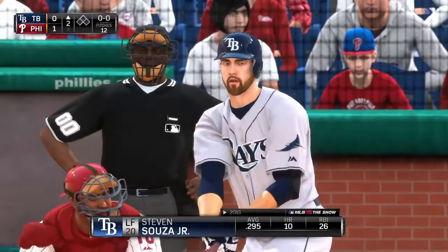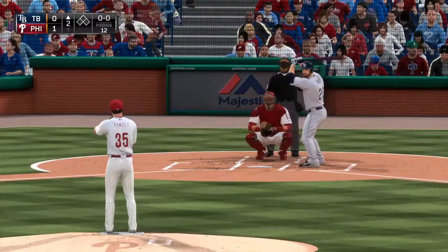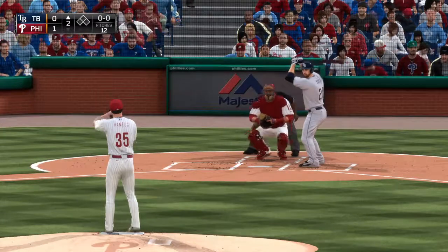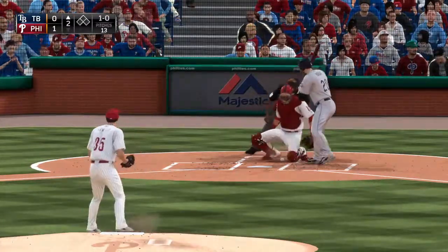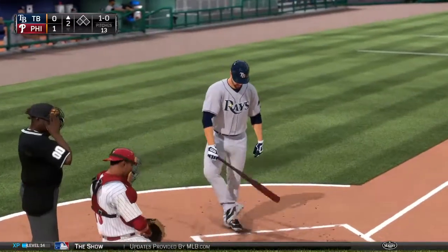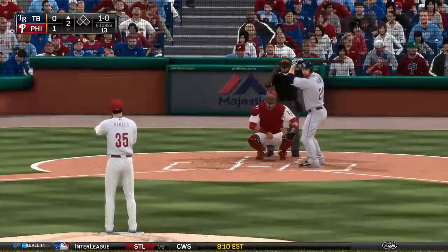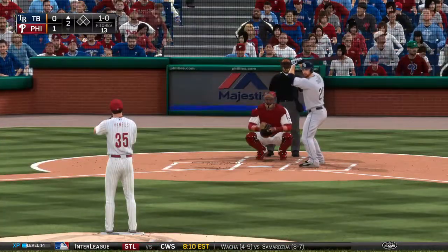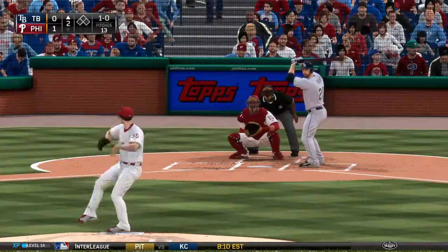Stephen Sousa will stand in here, hitless in the shutout last night. He'll start the second with a curveball taken for ball one. Those are the ones you like to take that first time up — give me a nice easy one in the dirt so I can get ahead in the count early.